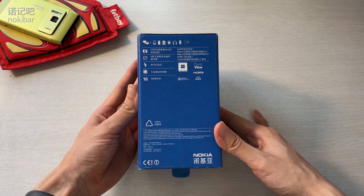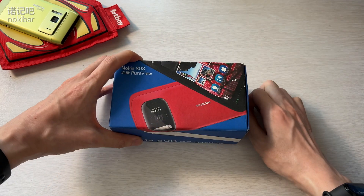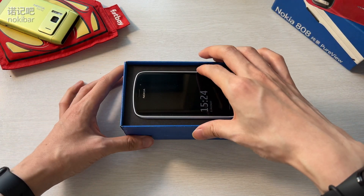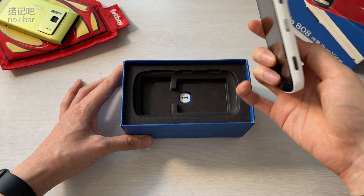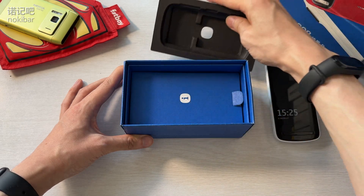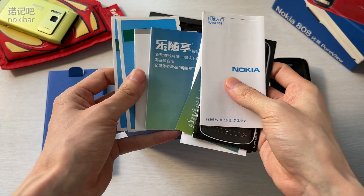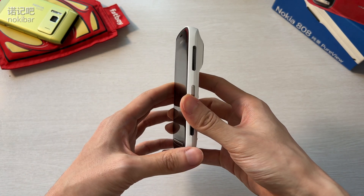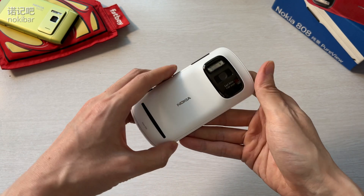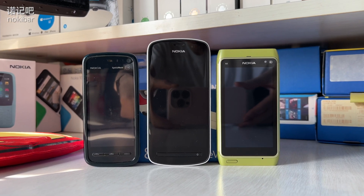大家好，我是诺基巴阿呆。刚才那段视频就是诺基亚在10年前的MWC 2012上发布808 PureView的情景。还记得当时听到41MP的时候我都惊呆了，以为是自己听错了。这个数字是当年iPhone 4S等主要竞争对手的5倍，也是诺基亚上一代拍照旗舰N8的3倍多，出乎所有巴友和各路媒体意料。发布后没多久，808 PureView就荣获世界移动大会最佳新移动设备奖和TIPA最佳影像革命奖。